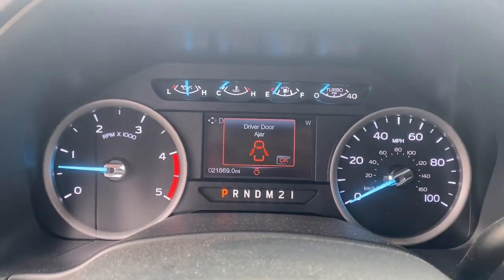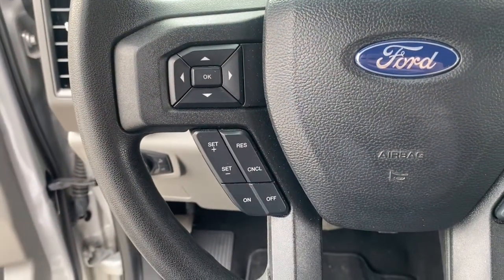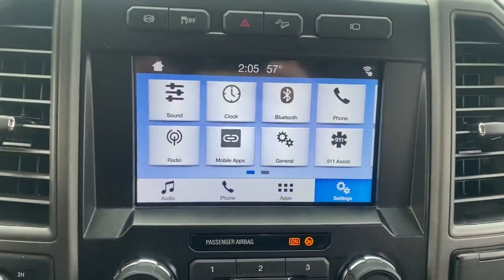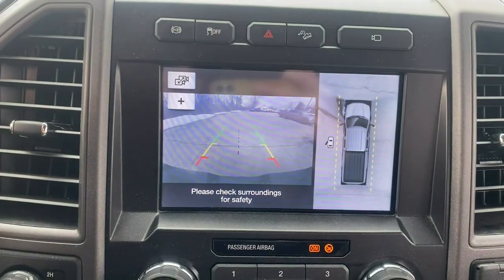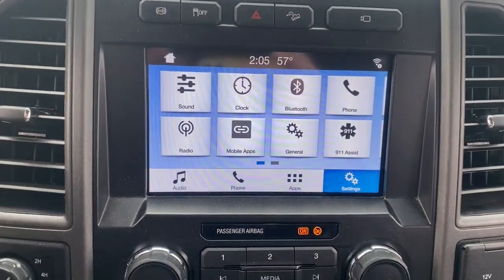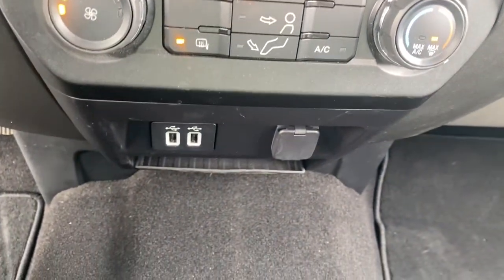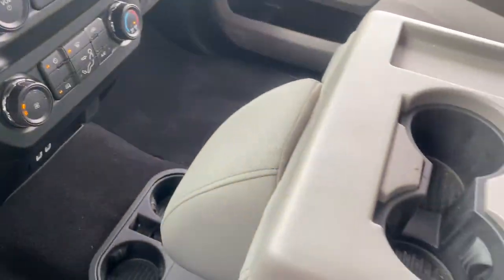The following are some of this vehicle's highlighted options: keyless entry, electronic stability control, Wi-Fi hotspot, running boards, trip computer, automatic headlights, AM-FM stereo, privacy glass, four-wheel disc brakes, and power steering.